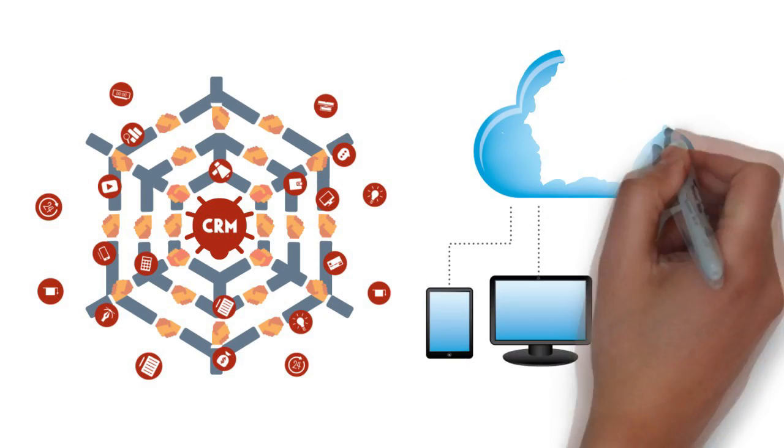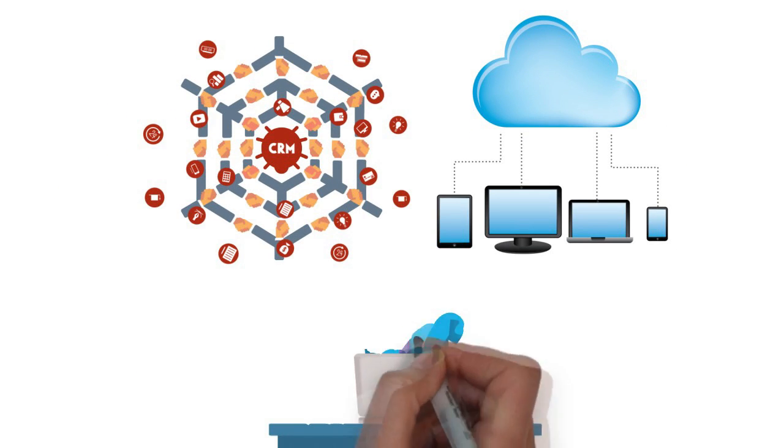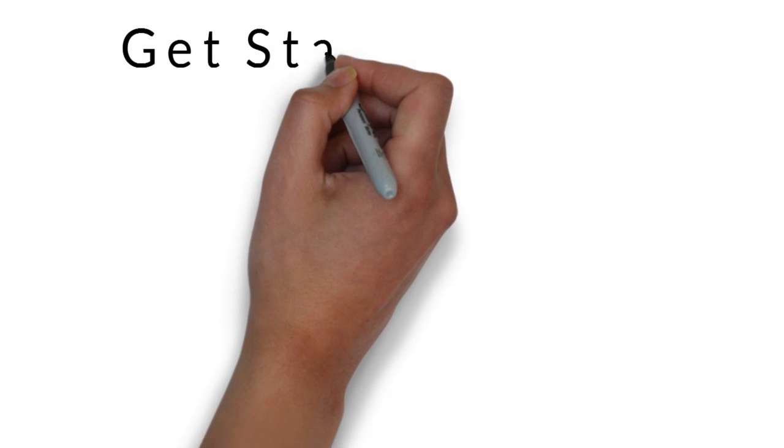Launched instantly in the cloud or installed locally at your facilities, your new Business in a Box solution comes with training sessions from experts that have worked in the business. Hardware, software, setup, and training — all for one low monthly price. Get started today!